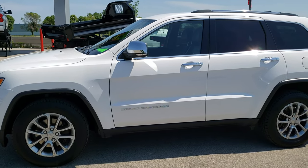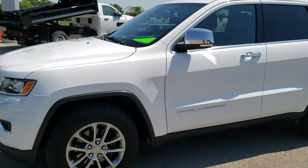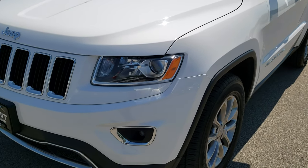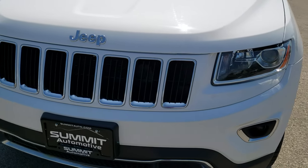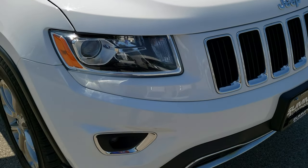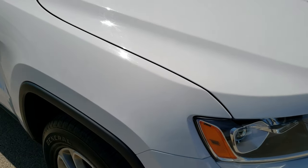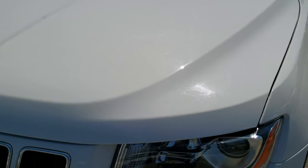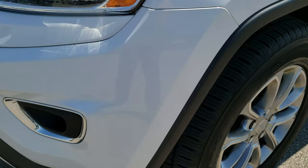This is stock number 9928A. We are here at Summit Automotive in Fond du Lac, Wisconsin, your new and used Jeep headquarters. Today we are checking out this super clean 2014 Jeep Grand Cherokee Limited. This vehicle has the 3.6 liter V6 Pentastar motor. From this HD video you will be able to tell that this Jeep is extremely clean all the way around, inside and out.